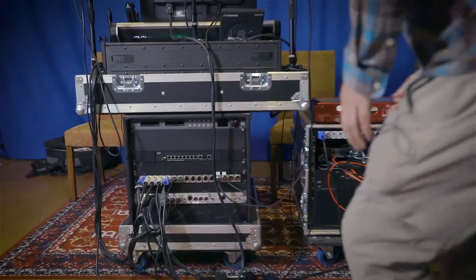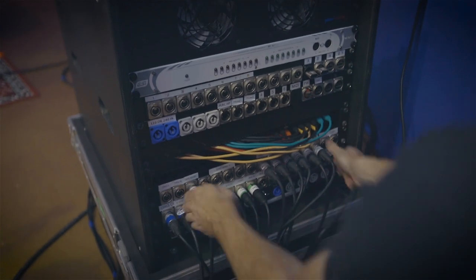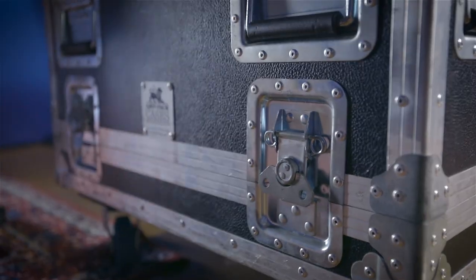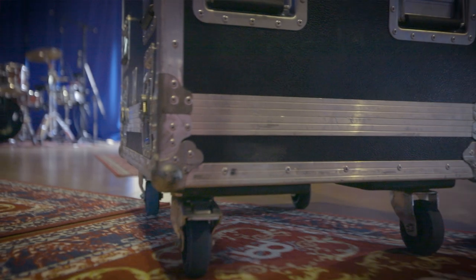The system is Focusrite-based but designed for festivals, so the two stage boxes literally drop on the back of the risers for drums and percussion. You just throw a Cat5 and power at it, it comes live on the network and we're off. Because of the precision of the pres and everything within the rig's control system, it really gives us the ability to walk onto a festival stage with Steve comfortable and confident of what he's going to get in his ears straight away.